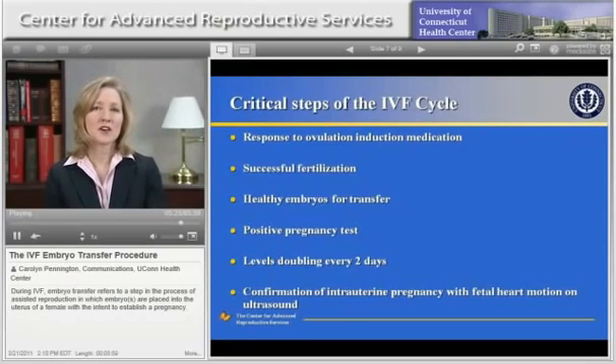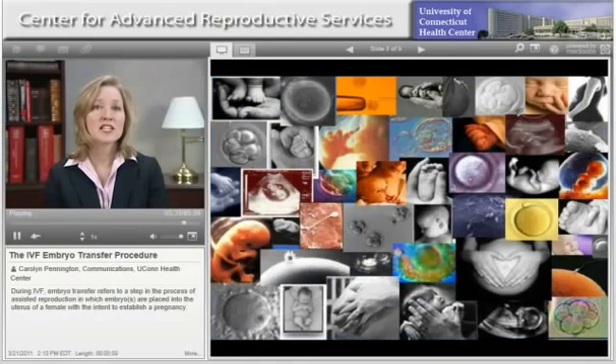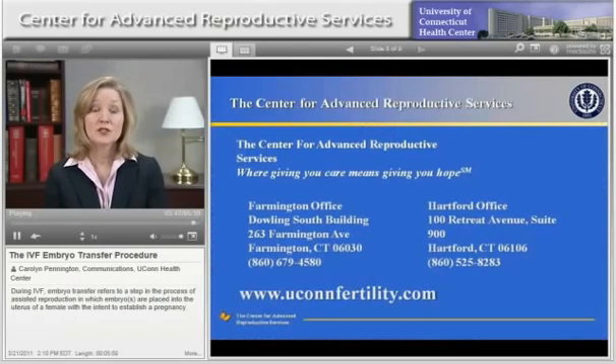At the center, we hope that each and every one of our patients has success, and we do our very best to achieve that goal. The Center for Advanced Reproductive Services is dedicated to advanced infertility treatment through the combined application of high-quality patient care, clinical education, and research. We strive for excellence in patient satisfaction and clinical outcomes in a responsibly managed environment. Learn more about us at UConnFertility.com or call us at 860-679-4580.